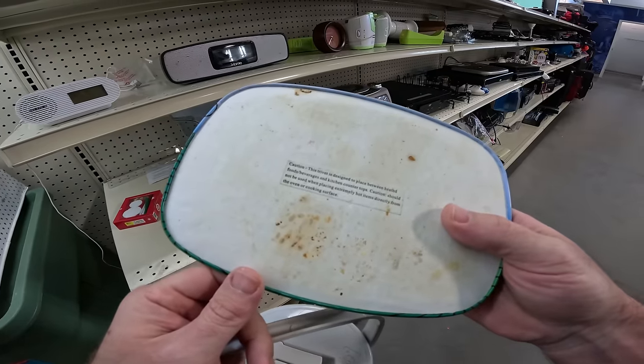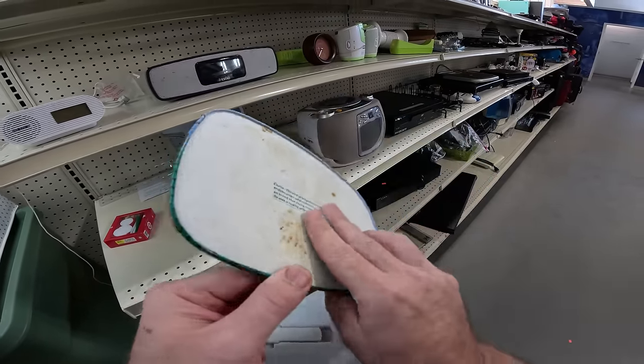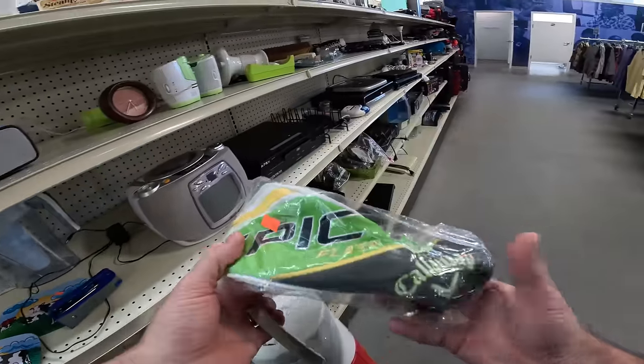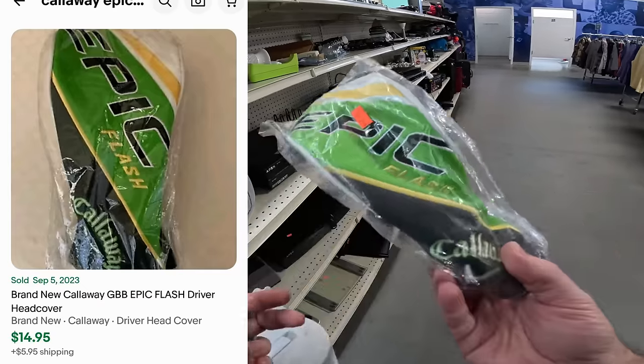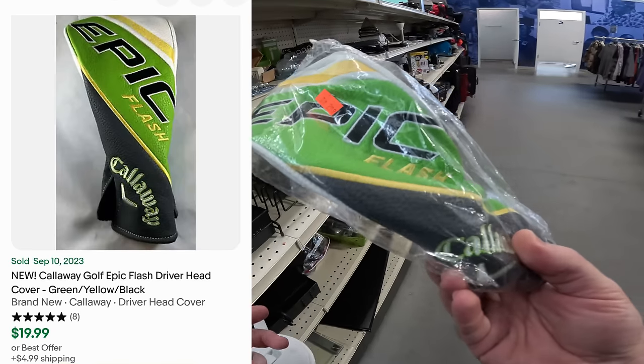There's a cow trivet here — it's designed to be placed behind heated or extremely hot items. They want three bucks for it; it's probably worth about fifteen. Over here there's a hybrid golf head cover because it's smaller. It does have the clips in there, which is key — if it didn't have the clips I wouldn't buy it. Since it does, I'll go ahead and get it for three bucks: easy ten-dollar profit.